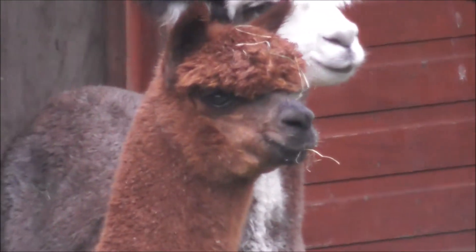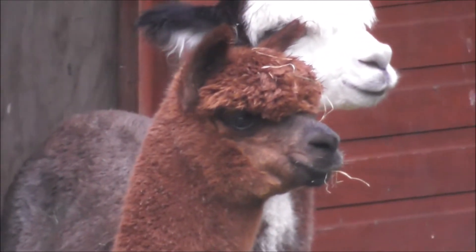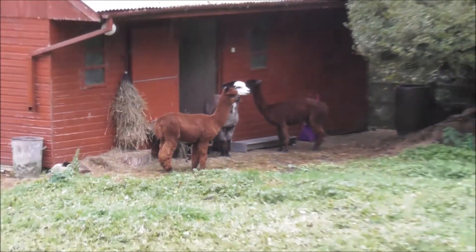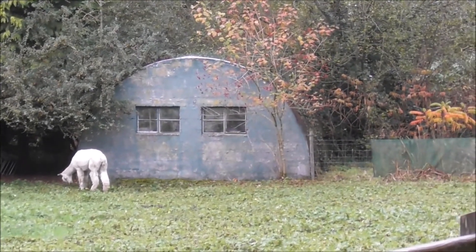Look at the stare of him. It's a classic. Funny looking creatures. They're probably saying the same thing about me. And that looks like an old Nissen military hut.